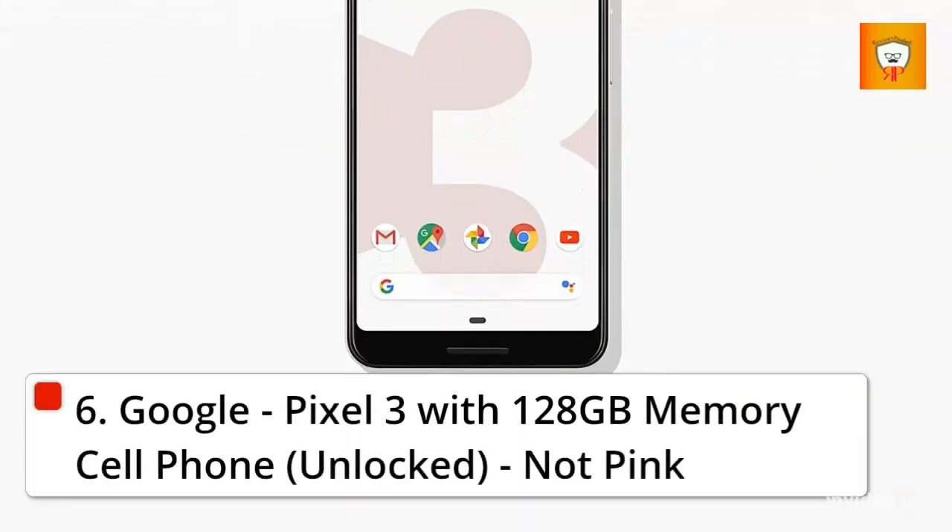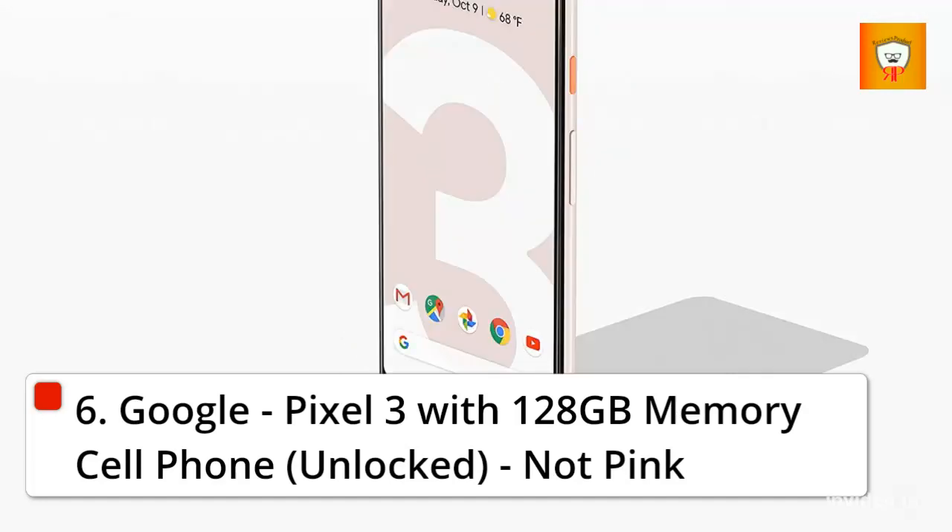6. Google Pixel 3 with 128GB memory, cell phone, unlocked, Not Pink.